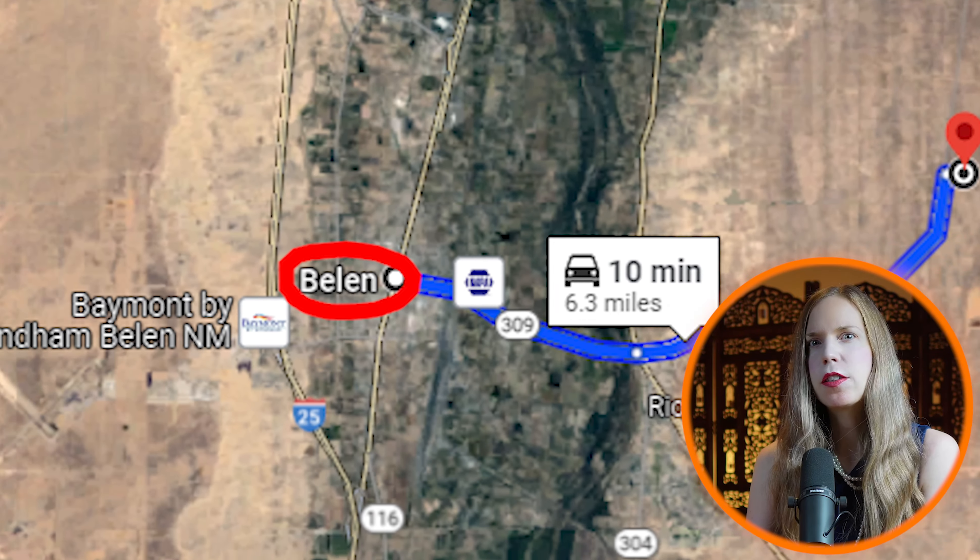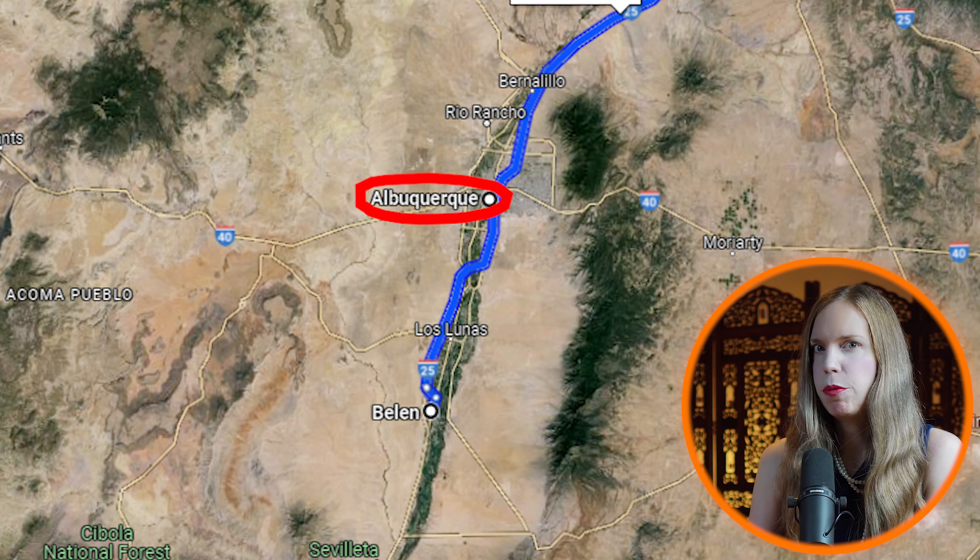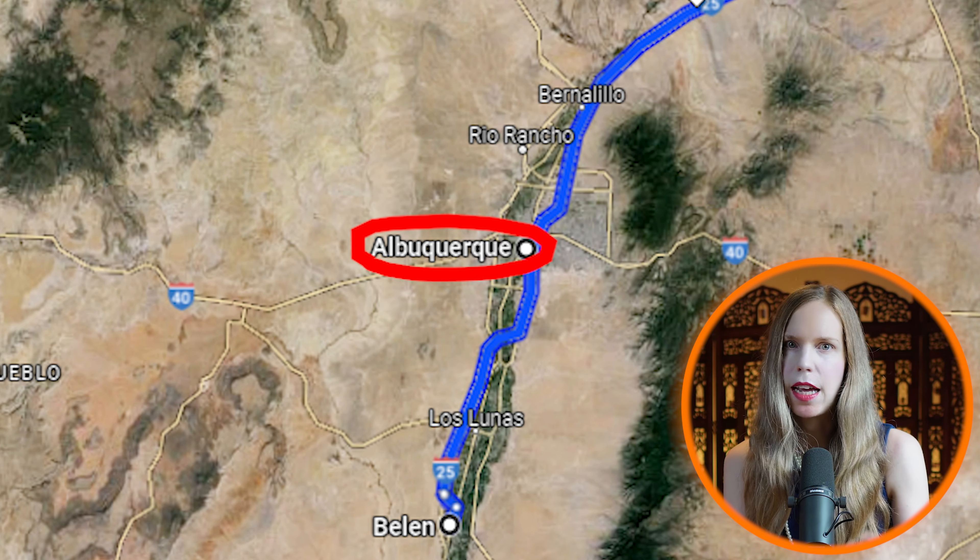The lot is zoned residential, although I do always recommend that you contact the county to confirm all rules and regulations. All utilities would need to be alternative systems, although there do appear to be power lines along the Manzano Expressway. There's no HOA, and annual property taxes are only about ten dollars.